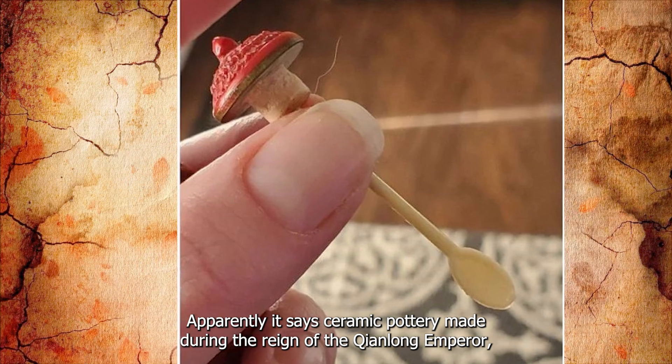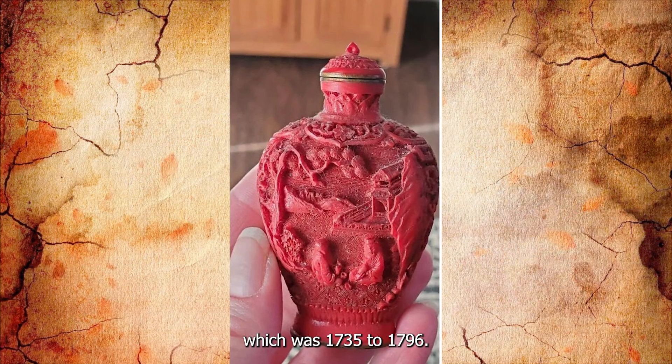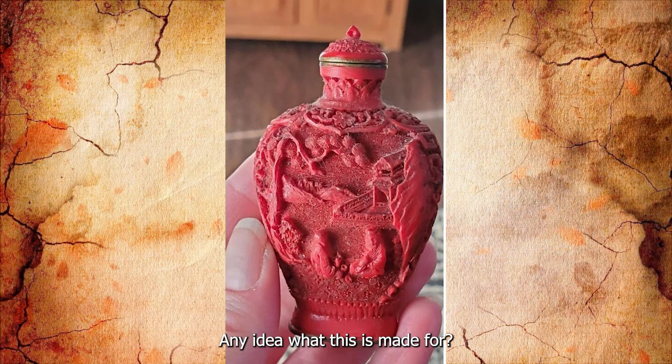Apparently it says: 'Ceramic pottery made during the reign of the Qianlong Emperor,' which was 1735 to 1796. I can't believe it. Any idea what this is made for?